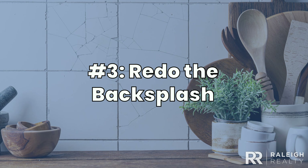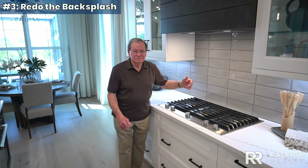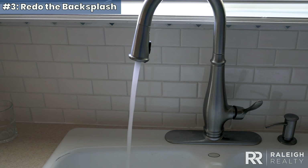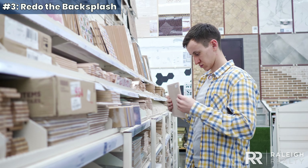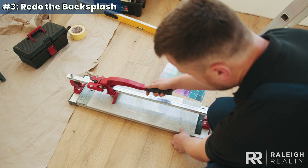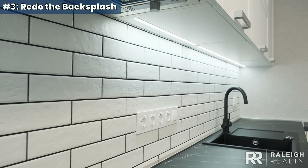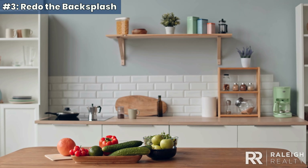Three. Redo the backsplash. Want a kitchen makeover without spending a fortune? Backsplashes are a budget-friendly, creative project you can tackle yourself. Depending on the materials, you can personalize the look for around $600. With options like peel-and-stick patterns, marked-down tiles, and stencils, this quick, affordable upgrade offers hundreds of designs and colors to match your style, making a significant impact without spending much money.